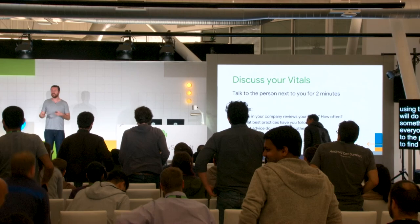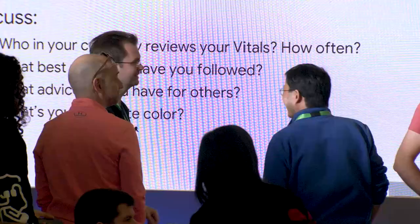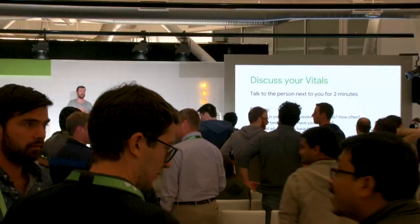Find someone beside you who you haven't worked with, introduce yourself, and take two minutes for one person to talk about their Vitals and how they're approaching it — who in their company uses it, what best practices they've evolved — then switch roles after two minutes.